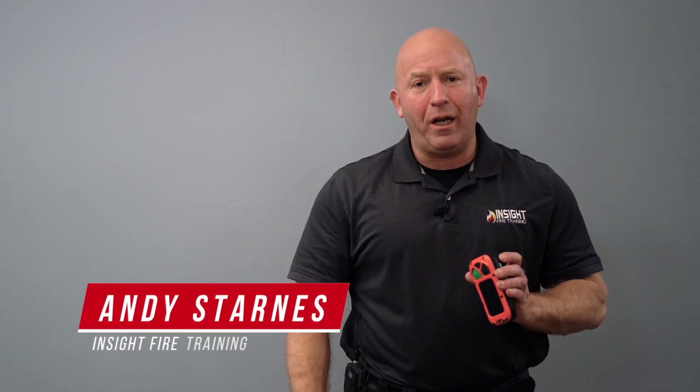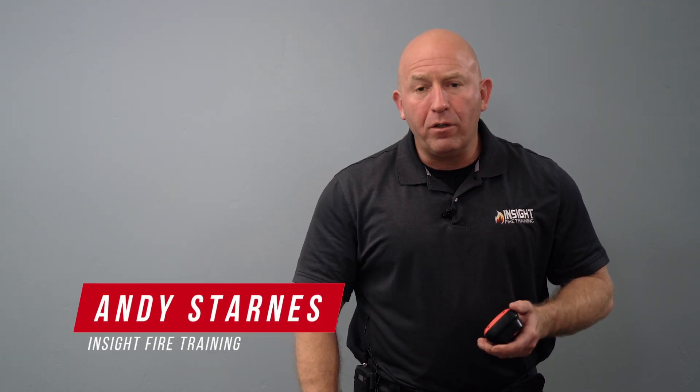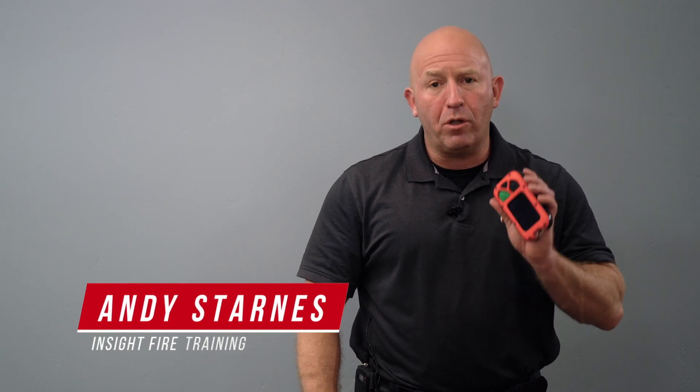Welcome back to our mini-series. We're going to talk to you today about Thermal Imaging 101. We're going to focus more on what the camera is actually seeing. So if you're using a fire service thermal imaging camera, whether you're using a situational awareness camera or a decision-making camera,